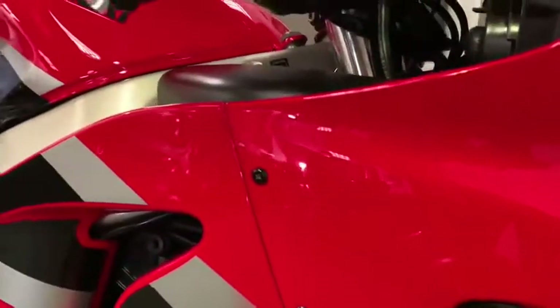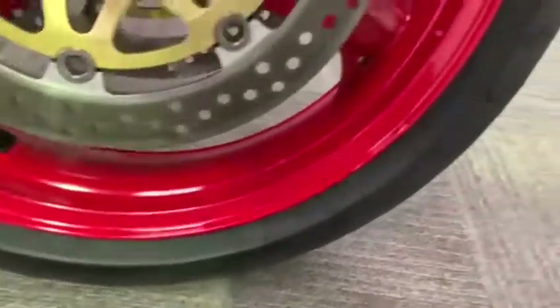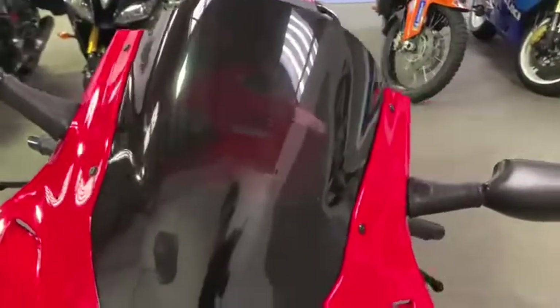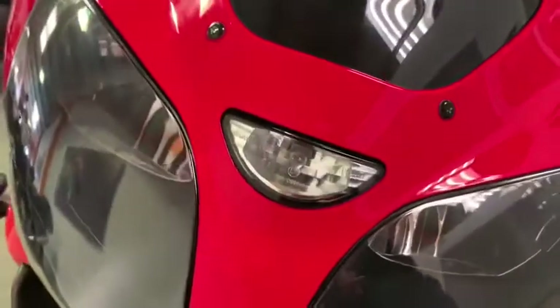There is a little stone chip just underneath that black bolt. Got adjustable levers on it as well and bar ends. Coming down to the front — again pretty good nick, a few little stone chips on the wheels in a few places, but all in all really tidy. Tinted double bolt screen on it as well. Tiny little stone chip just there under the centre headlight.